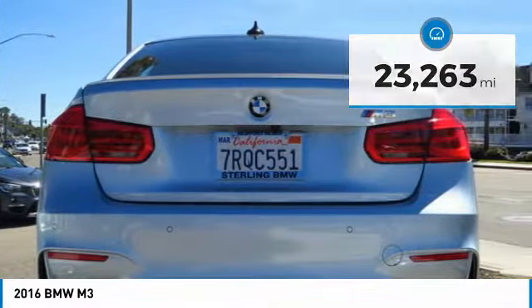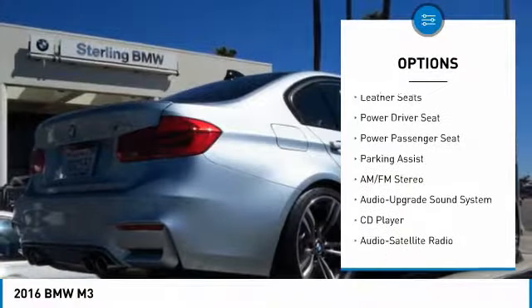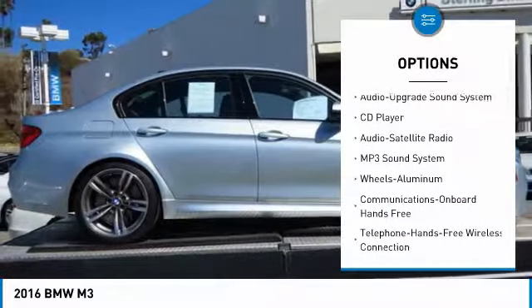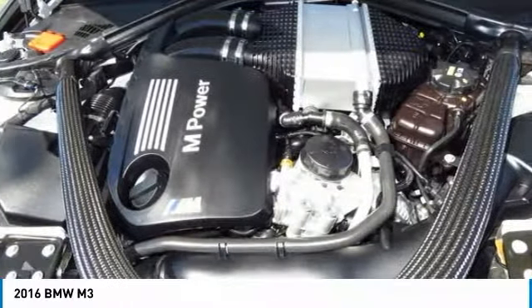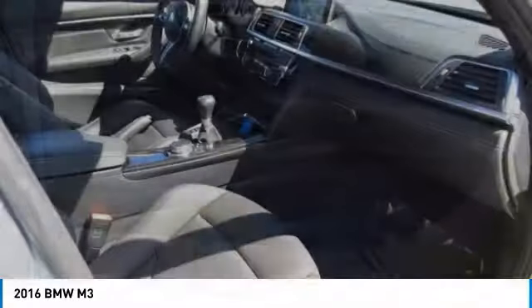Here are some of this vehicle's great options: traction control, power passenger seat, navigation system, anti-lock braking system, air conditioning, Bluetooth wireless data link for hands-free phone, HomeLink garage door opener, power steering, floor mats, and cruise control. Take this vehicle for a spin and see why so many shoppers are now proud owners.